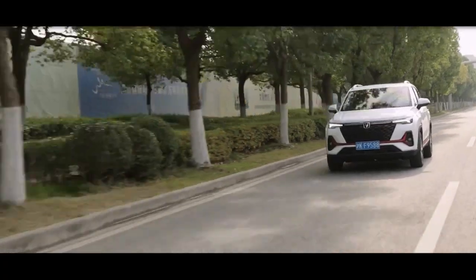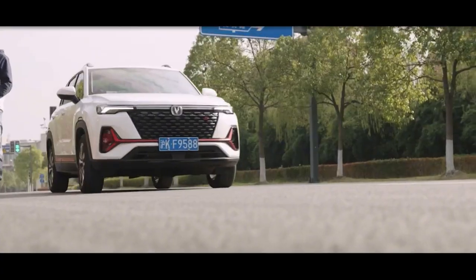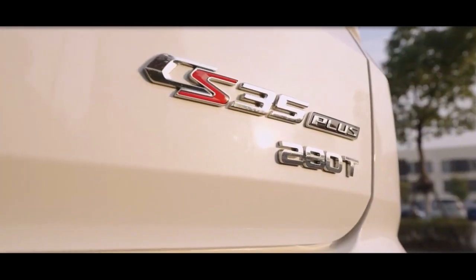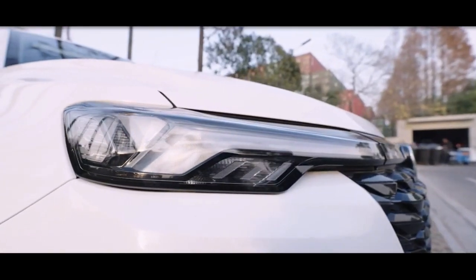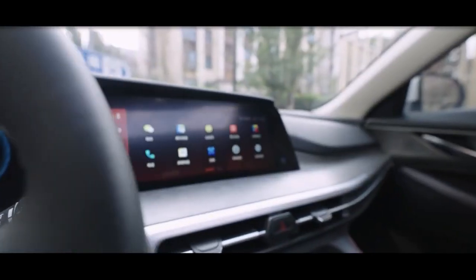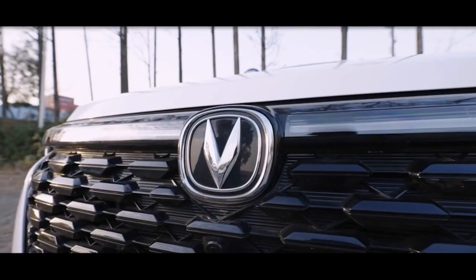The Chang'an CS35 Plus is a subcompact crossover poised to disrupt a competitive segment. It's one of three crossovers available in Chang'an's local lineup. The CS35 Plus is available in three variants: Light, Hype, and Lux.